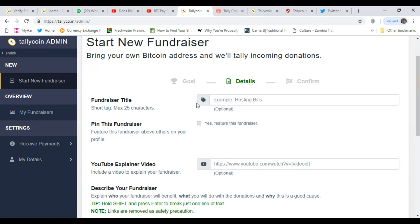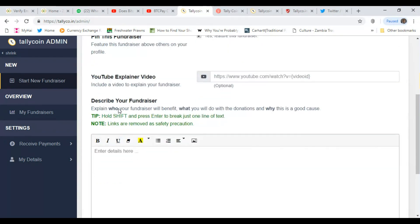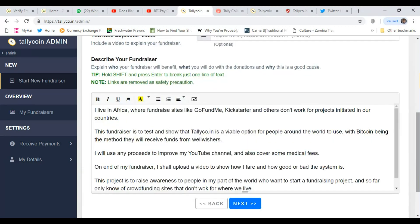Next, it says 'fundraiser title.' I'll put that I'm fundraising to boost my YouTube channel. Then it asks to pin this fundraiser above others on your profile — I'll say yes. It also asks for a YouTube explainer video, which is optional — I'll make one later. Then describe your fundraiser: explain who it benefits, what you'll do with donations, and why it's a good cause. I've put in the details and I'll click next.